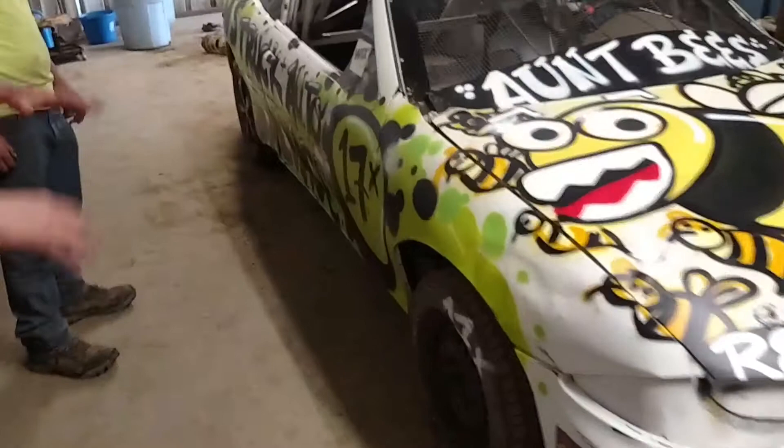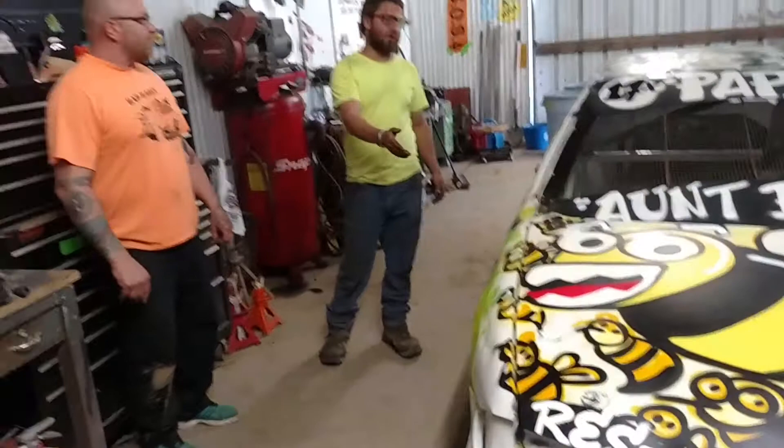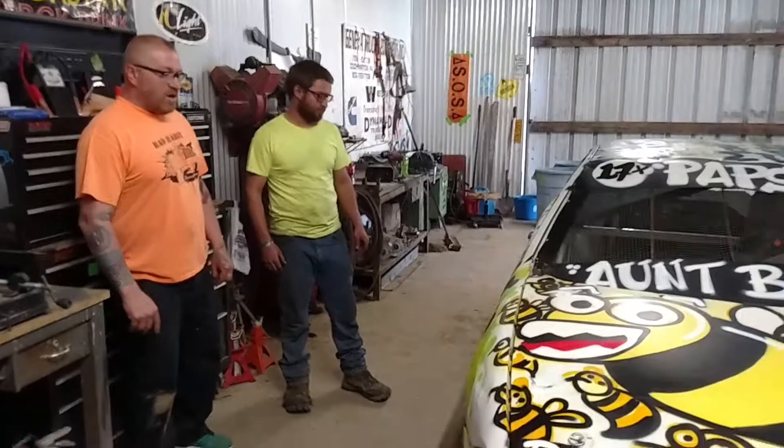What did you have to do to this car to get it ready? Well, I bought the car as a roller. It had a cage in it, but we added some more safety features in the cage, put the fuel cell in the trunk. We actually changed the motor — the old motor had some issues — and had a fresh engine swap and fresh fluid swap, and she should be ready to go.